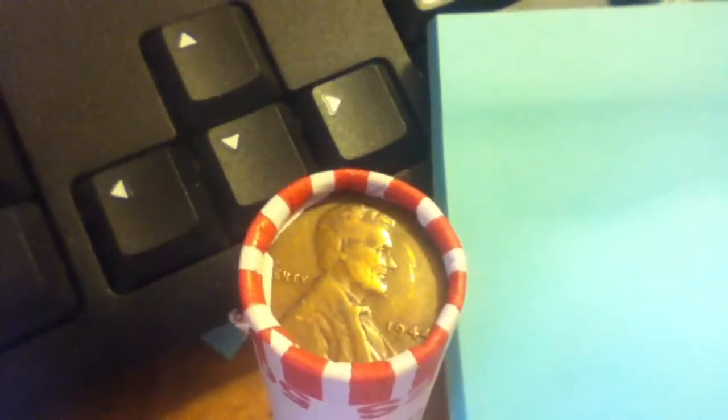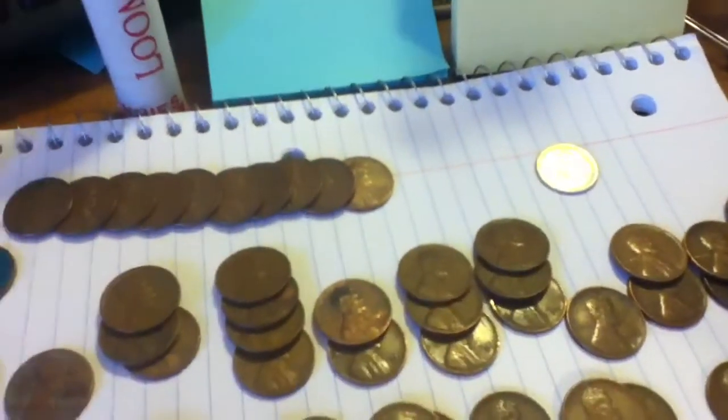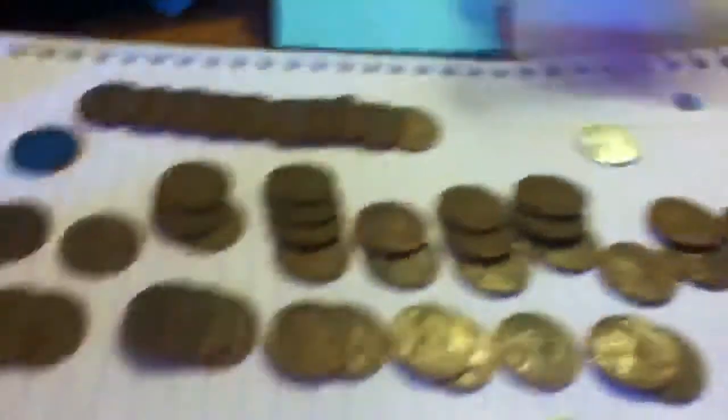And if you caught a glimpse of it in the beginning of the video, I found another wheatie at the end of the roll — a 1944 plain. So let's go ahead and do a live opening and see if we can find any wheats in this roll.